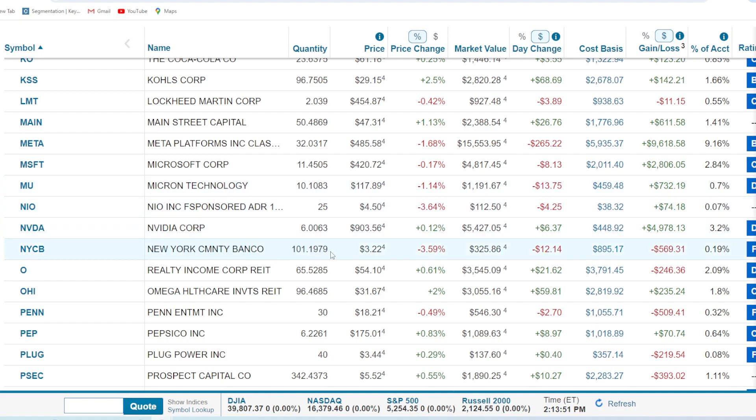New York Community Bank — another piece of trash. We're down $569 or 63%. Realty Income, the monthly dividend company — 65.5 shares, down 6.5% or $246 with the REIT industry getting hit. We still get those dividends every month though, so happy to have them. Omega Healthcare REIT — 96.4 shares. It hasn't been falling as much as the other REITs, and we're up just a little bit, 8%, though we were up bigger back in the day.